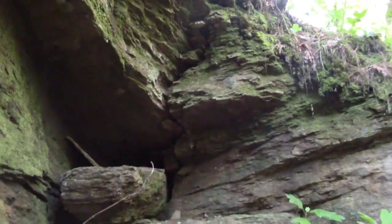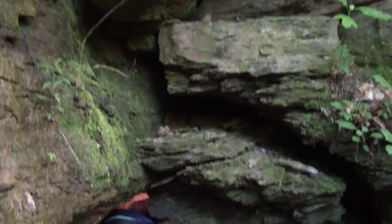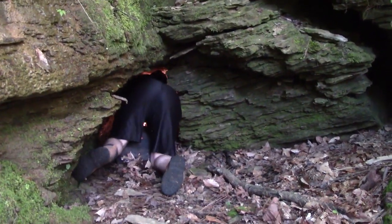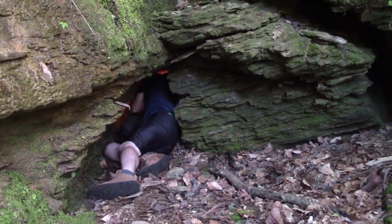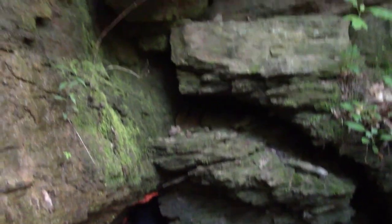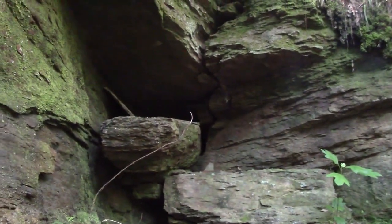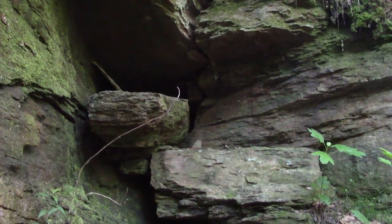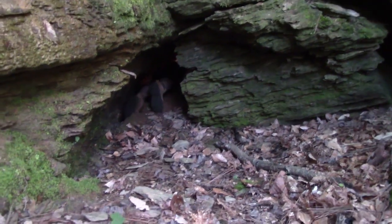We have been in this mine once before and did a lot of research on it. Mr. Vox is heading on in — that's not his best side. We don't really have a date on when this mine opened, but it did operate for a period of time during the 1920s.